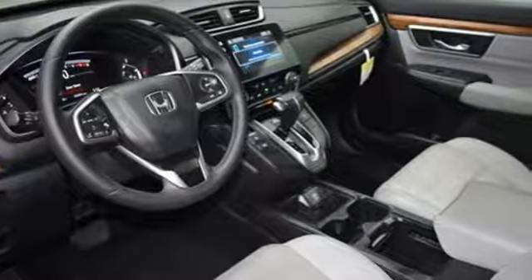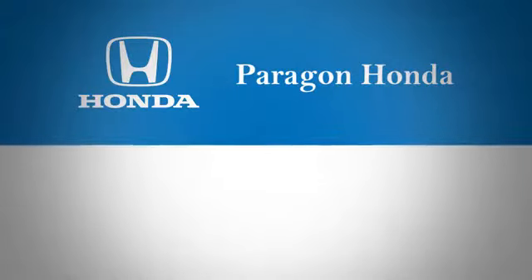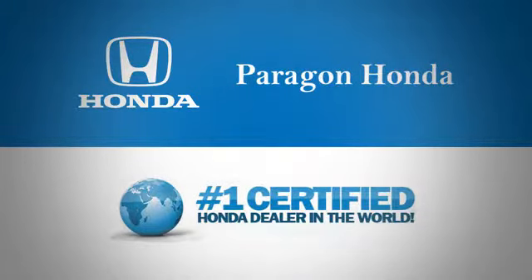Honda's created some of the most admired vehicles on the planet. Take it for a test drive today. Paragon Honda, the number one certified Honda dealer in the world.